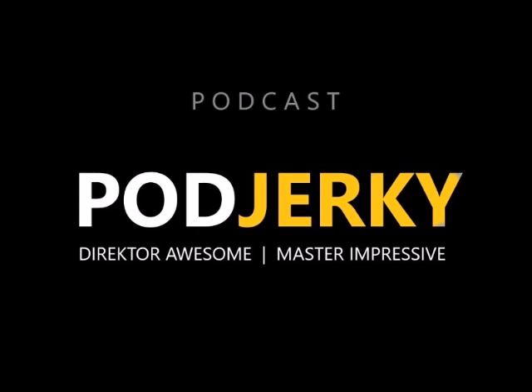Hello everyone and welcome back to another edition of Pod Jerky. I'm Director Awesome and I'm Master Impressive. On today's episode we're going to be talking about how to create your own podcast. Everybody thinks that you can just plug in a couple of mics, push a record button, and off you go.